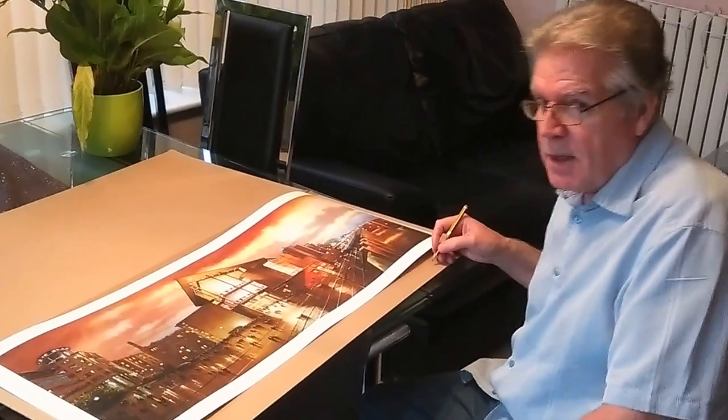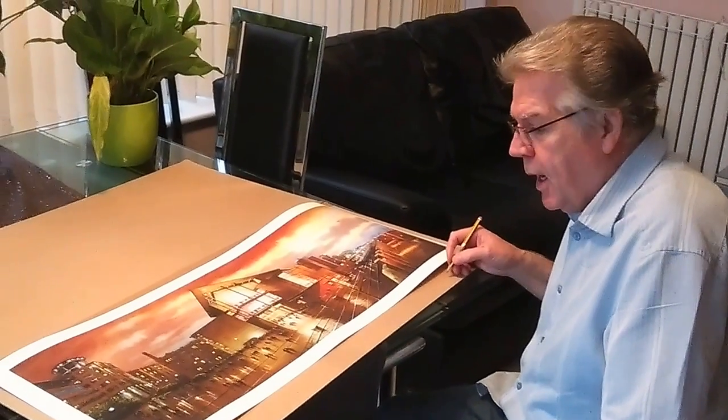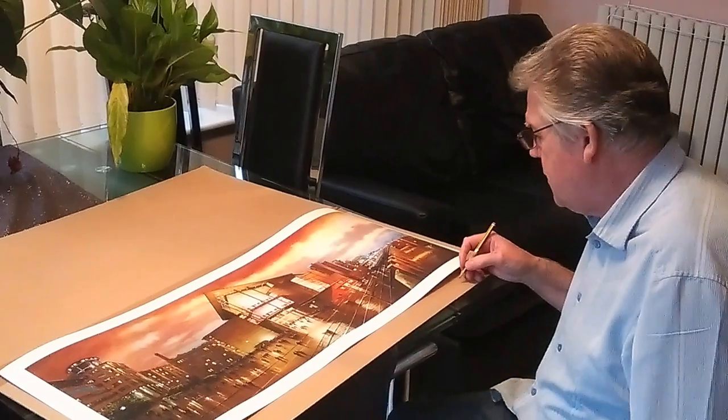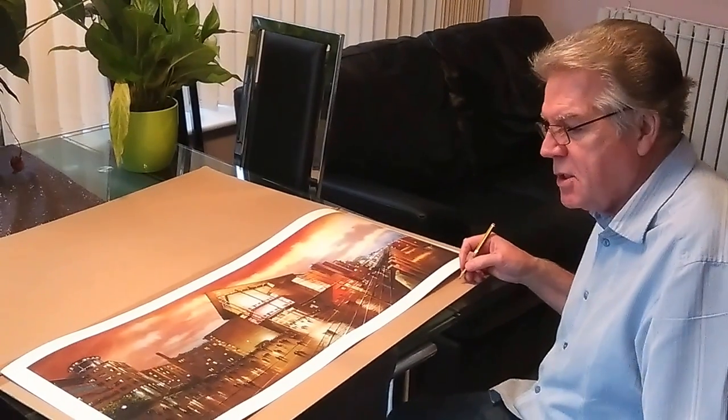This is a print from a painting — an oil painting, a rather large one — of the Bridgewater Hall I did several years ago. Quite pleased with the effects it's got. It's done on brilliant paper. The reproduction's fabulous. I love it. It's very close to the original.